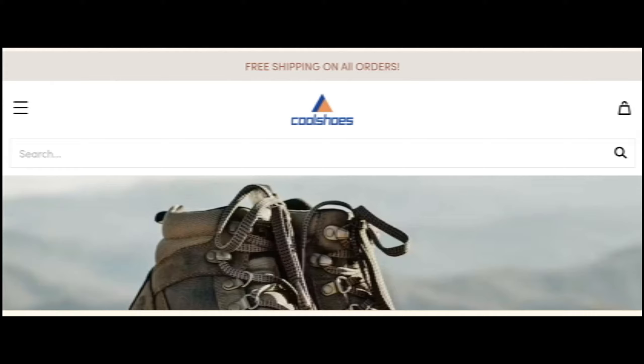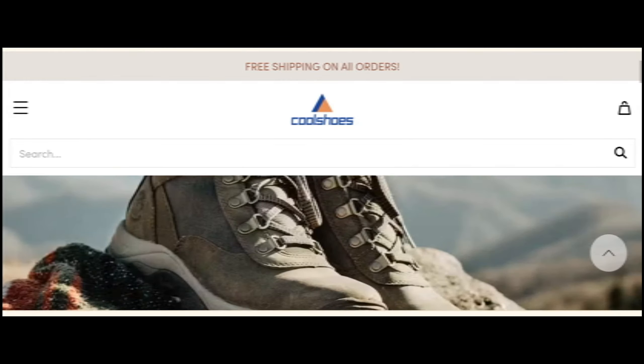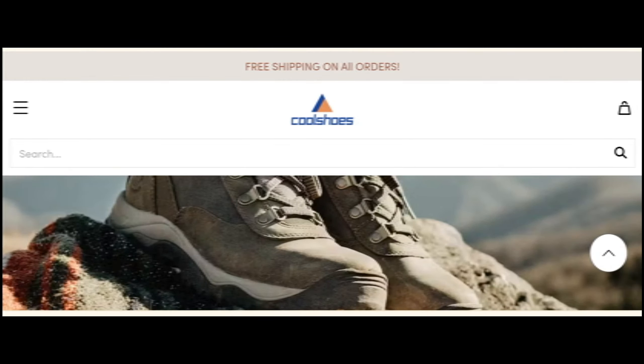Hey everyone, welcome. In today's video, do you want to know about shoesandoutlet.com reviews? We are going to update you with an advice review. If you buy any product from this site, or if you have already experienced it and thought about this website, watch this video till the end. At the end of the video you'll know the key material about the site. Let's get started.